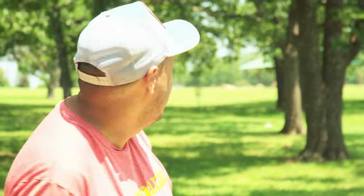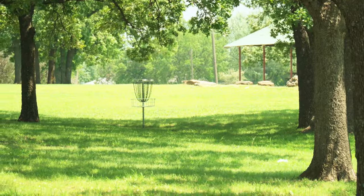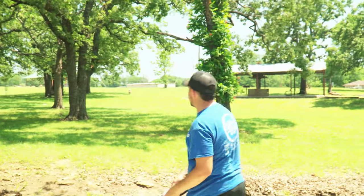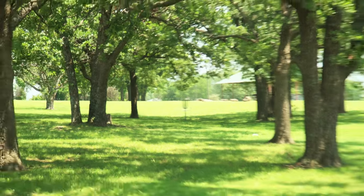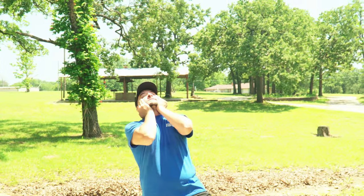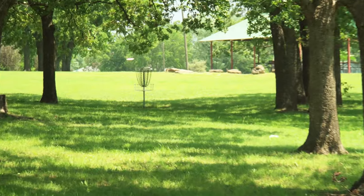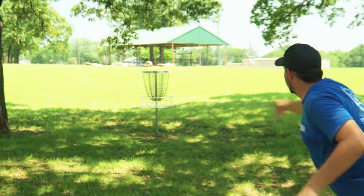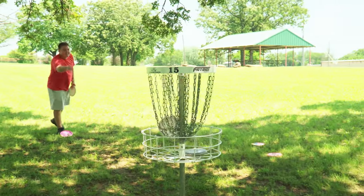We're on hole 15, par three, 174 feet — just a little doozy for them to mess up and me to birdie. Oh, baby — what a tree direct. I think I've learned my lesson; you should just go stand still. I tried to give it a little run. I tried.